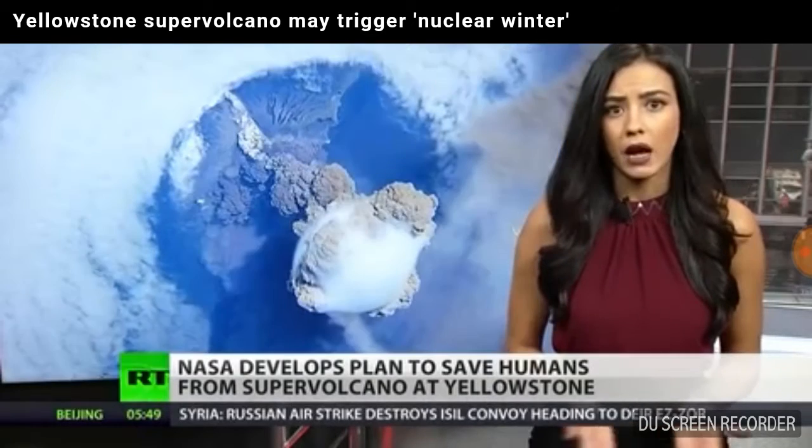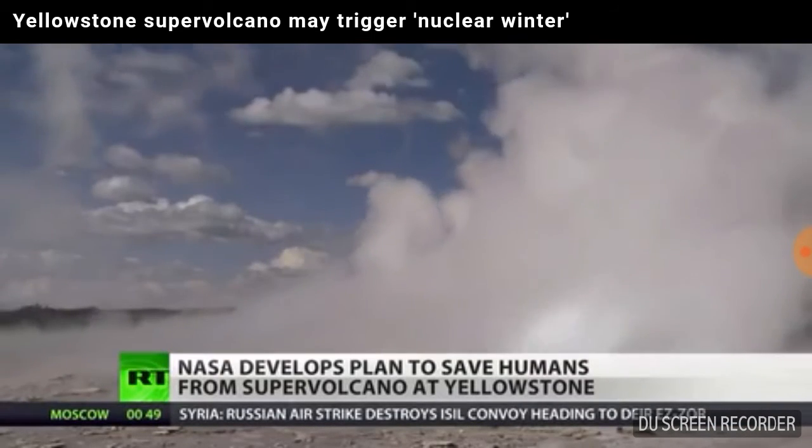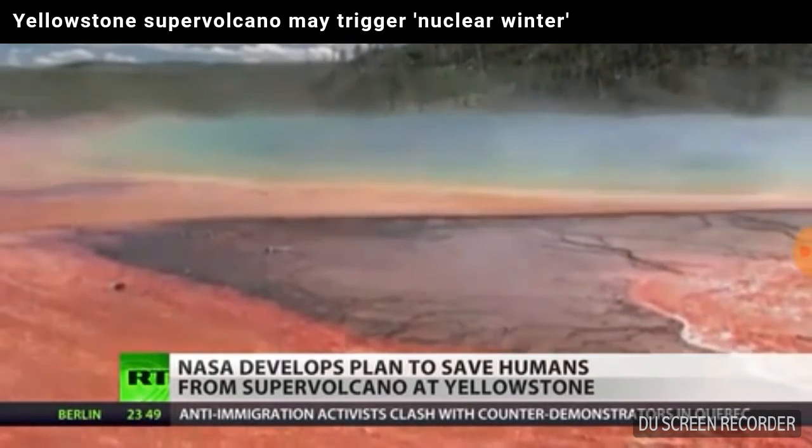Outlets like geysers and hot springs at the park can bleed out some heat, delaying the inevitable eruption. And when NASA experts analyzed the problem, they thought the most logical solution would be to cool the volcano down.